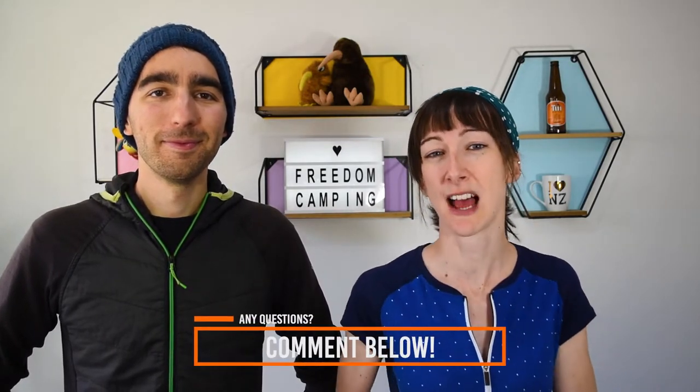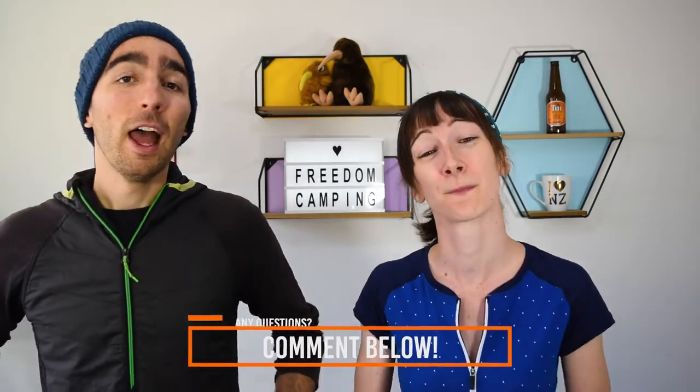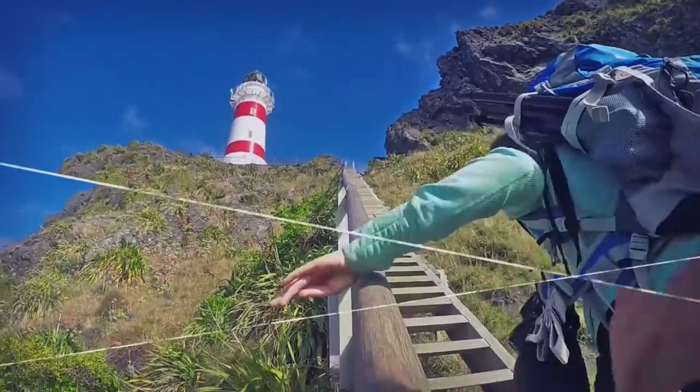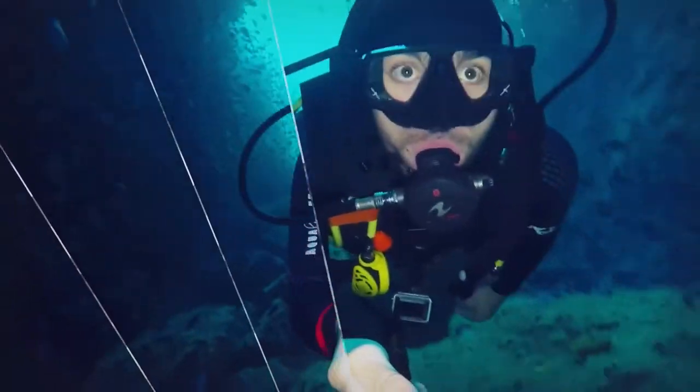So that's it for our guide to freedom camping in New Zealand. We hope it has answered all your questions on where you can camp for free, but if you do have any more questions or know any good freedom camping spots, stick them in the comments below and help each other out. If you found this video useful, give us a thumbs up and don't forget to subscribe for more New Zealand tips and activities ideas through New Zealand's Biggest Gap Year, where we are challenging ourselves to tackle 365 activities in only 365 days. Until then, have fun on the road!